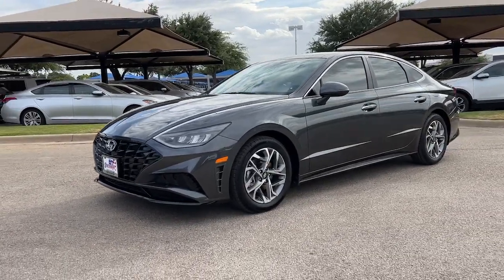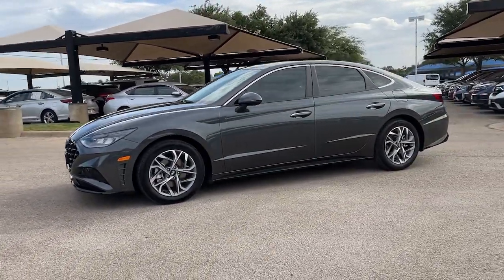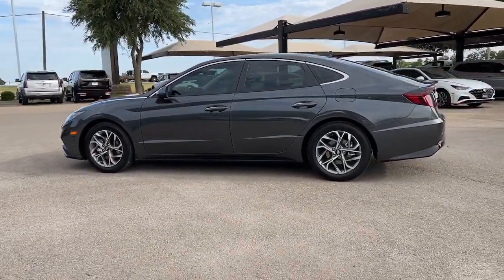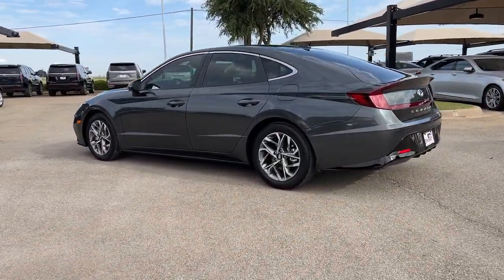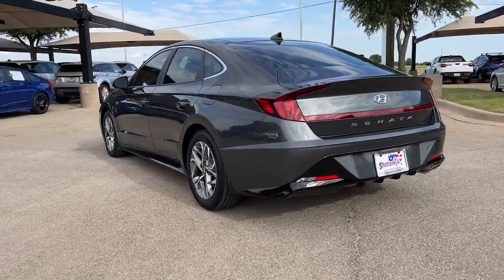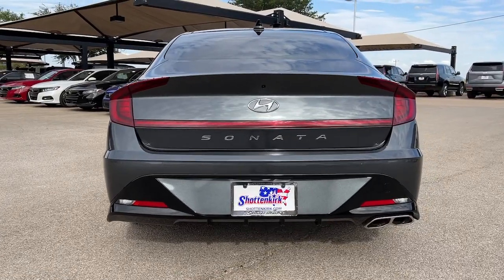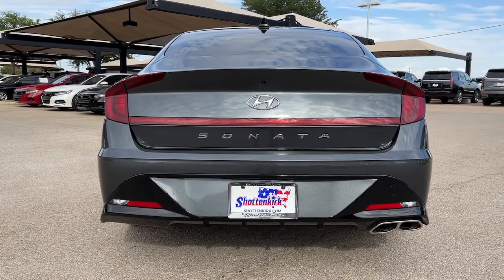Get a feel for the 2022 Hyundai Sonata. This well-built, stylish Sonata delivers the best in family sedan comfort. With a spacious, quiet cabin, ample cargo space, a suite of advanced safety features, and connected infotainment on board, you'll look forward to every drive.